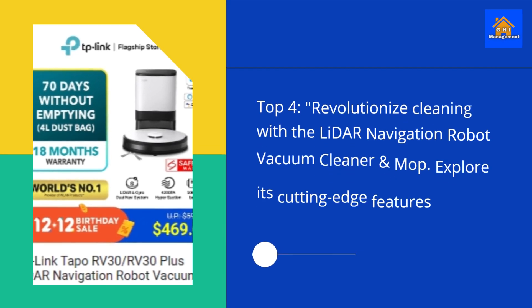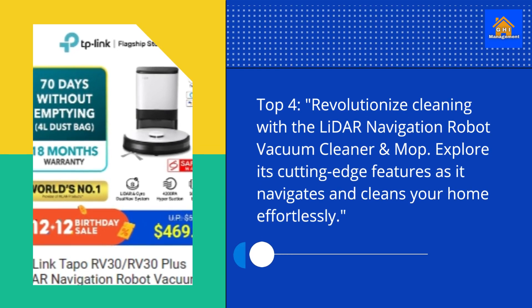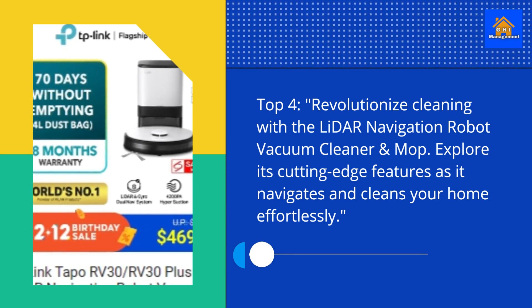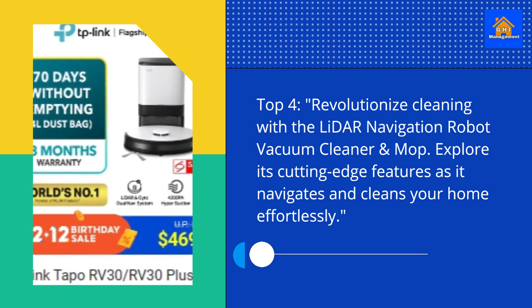Top 4. Revolutionize cleaning with the Litter Navigation robot vacuum cleaner and mop. Explore its cutting-edge features as it navigates and cleans your home effortlessly.